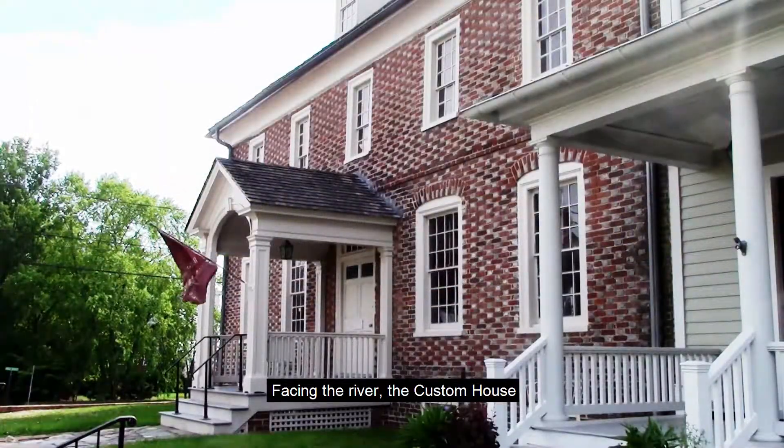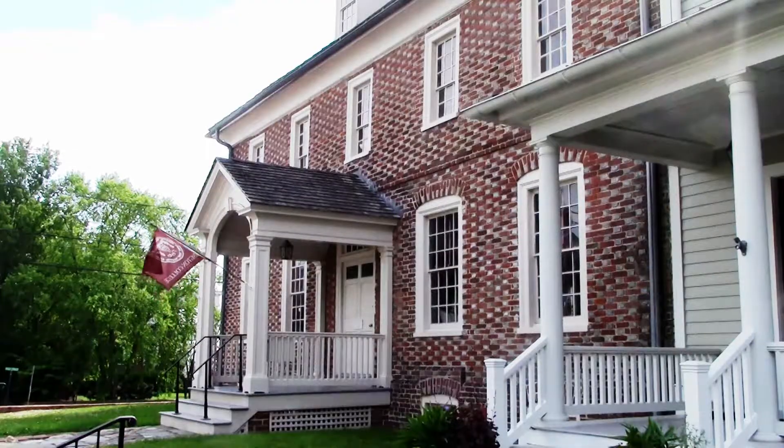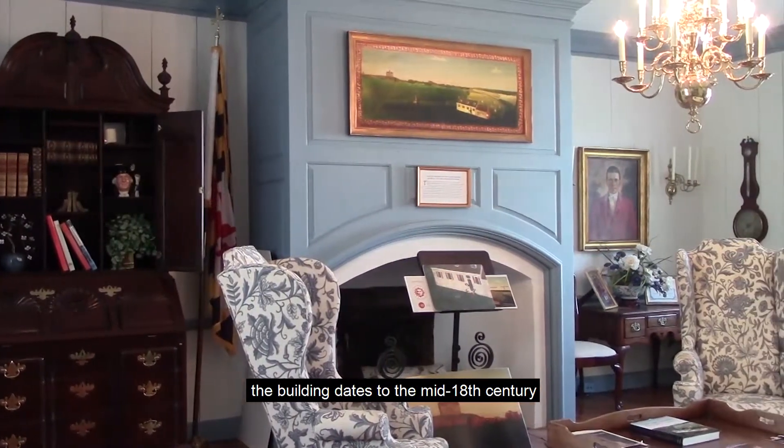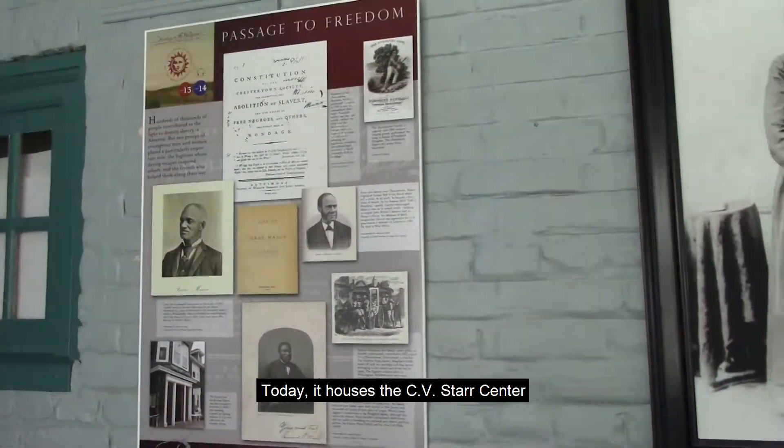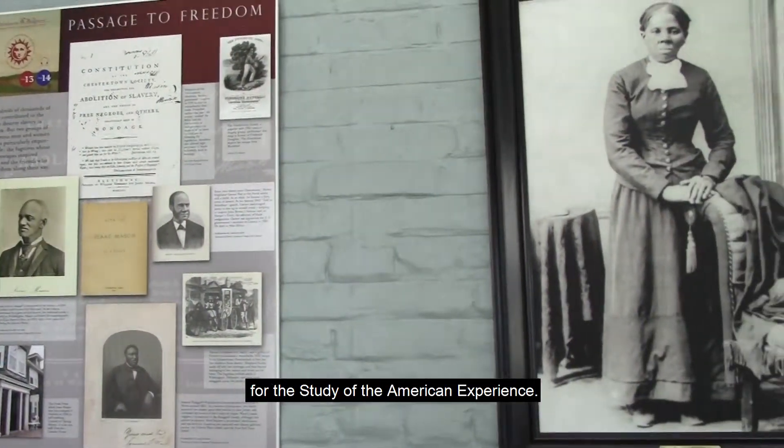Facing the river, the Custom House is another historical landmark. Now part of Washington College, the building dates to the mid-18th century and was an important warehouse and store. Today it houses the C.V. Starr Center for the Study of the American Experience.